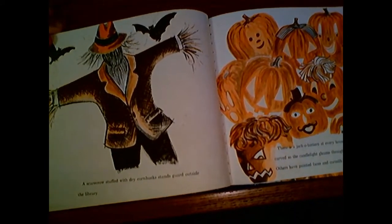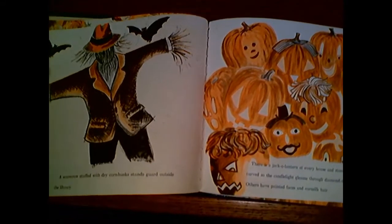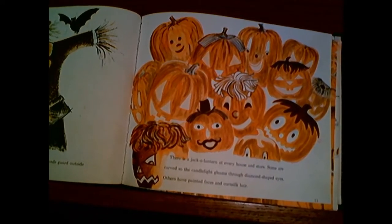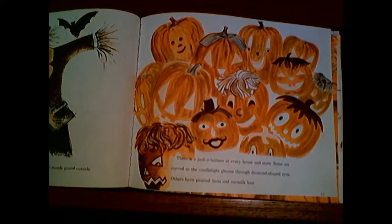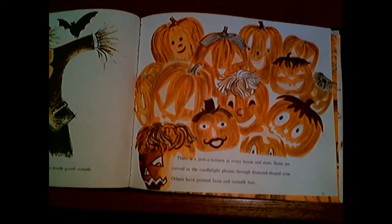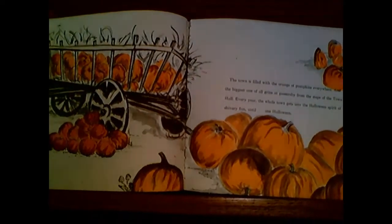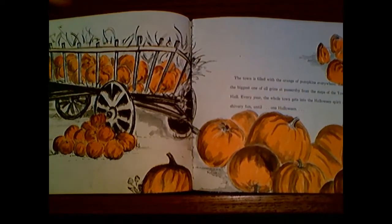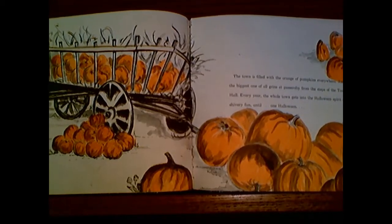A scarecrow stuffed with dry corn stalks stands guard outside the library. And there is a jack-o'-lantern at every house and store. Some are carved so that the candlelight gleams through diamond-shaped eyes. Others have painted faces and corn silk hair. The town is filled with the orange of pumpkins everywhere, and the biggest one of all grins at passersby from the steps of the town hall.